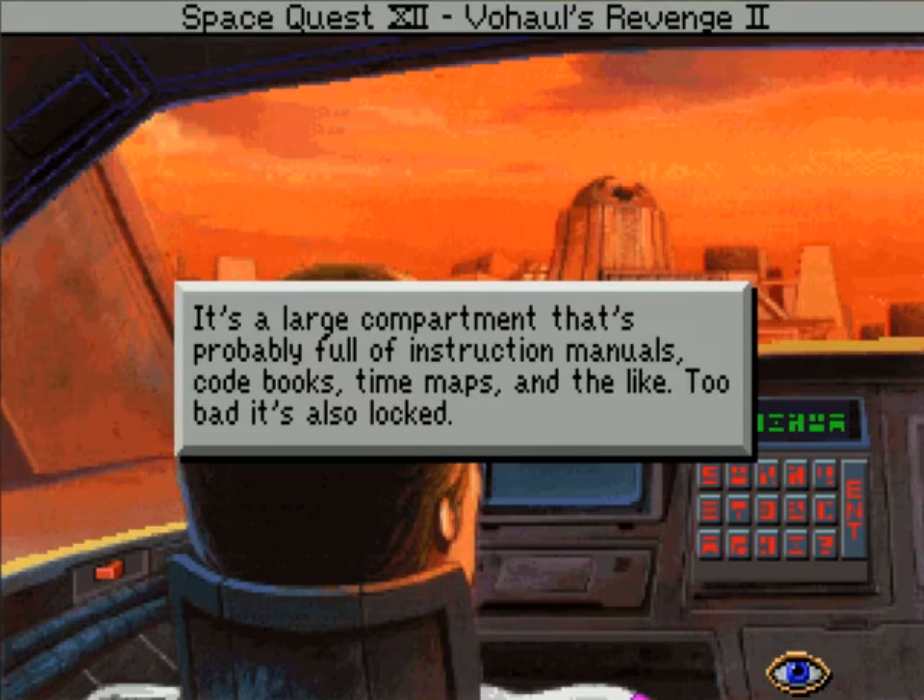It's a large compartment that's probably full of instruction manuals, code books, time maps, and the like. Too bad it's also locked.